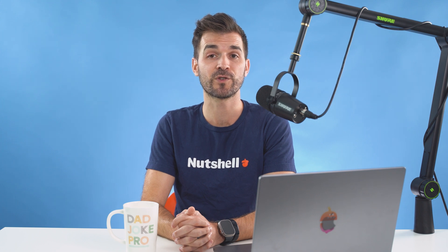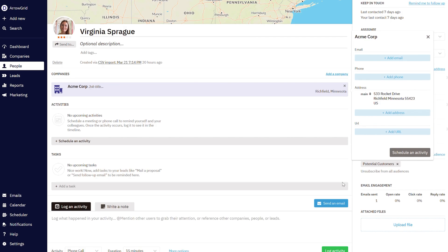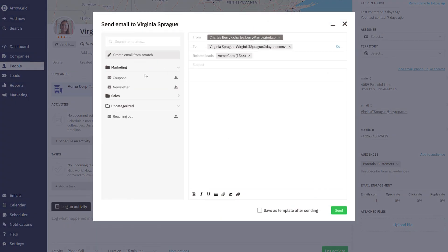Personalized email sequences, so you can create perfectly customized emails that motivate action, trigger them to send at the perfect time, and let Nutshell remember the follow-up instead of you.